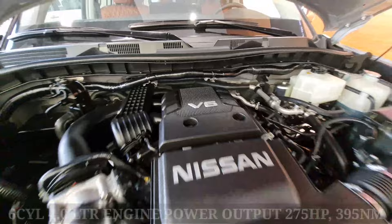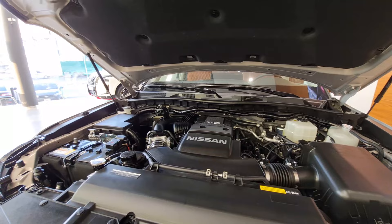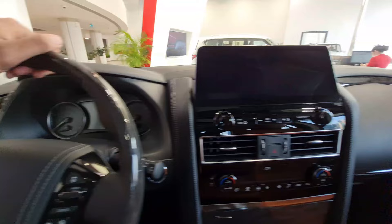Regarding the engine, there are two options available. The first is a six-cylinder naturally aspirated four-liter engine producing 275 horsepower and 395 Newton meters of torque — this is for the lower trims. The second option is a naturally aspirated 5.6-liter eight-cylinder engine producing 400 bhp and 560 Newton meters of torque.